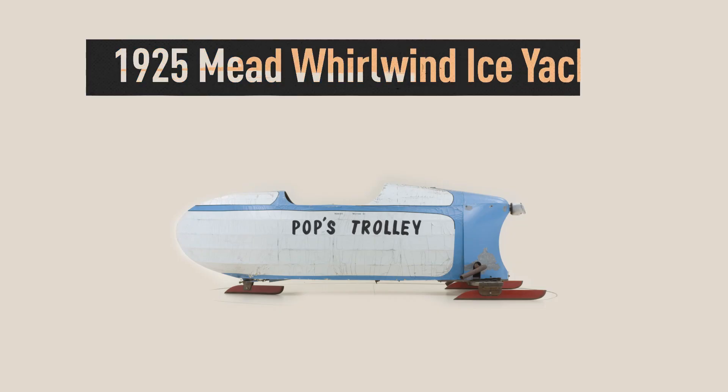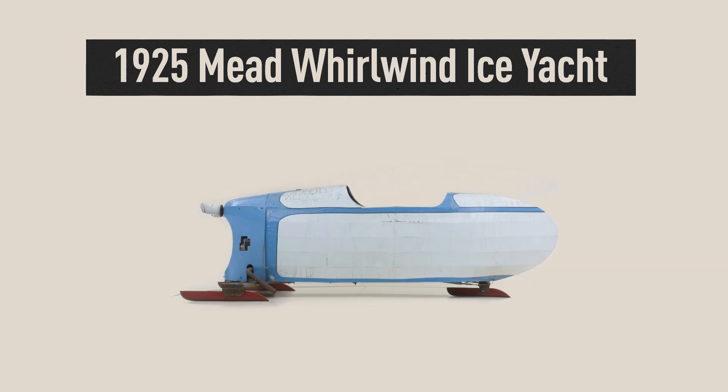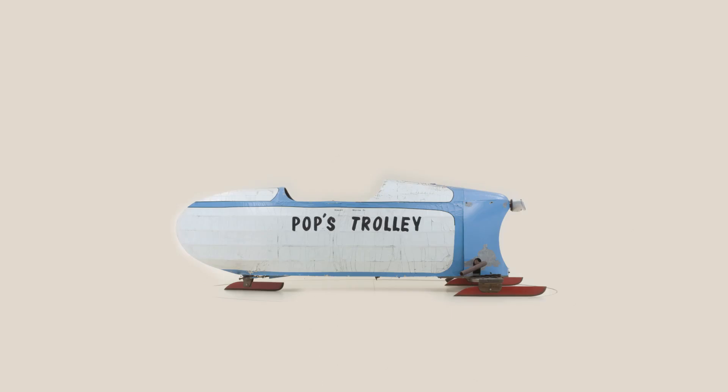Hi everybody, and welcome once again to Off the Shelf, Home Edition. Today I've got a really unique vehicle for you: our Mead Whirlwind Ice Yacht. That's right — not all the vehicles in our collection are motorcycles.